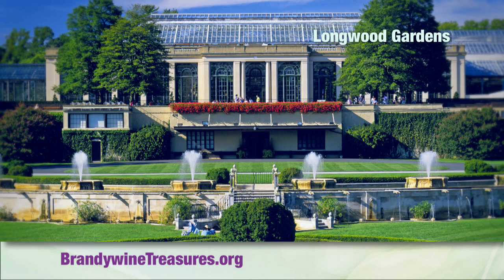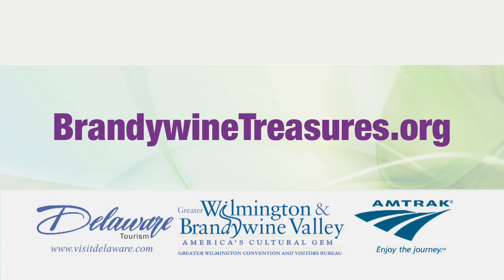And Longwood Gardens. To find summer coupons like the Passport, which provides deep discounts to all 10 locations, visit BrandywineTreasures.org.